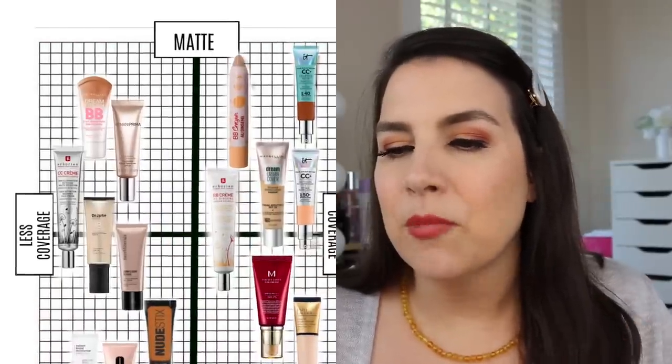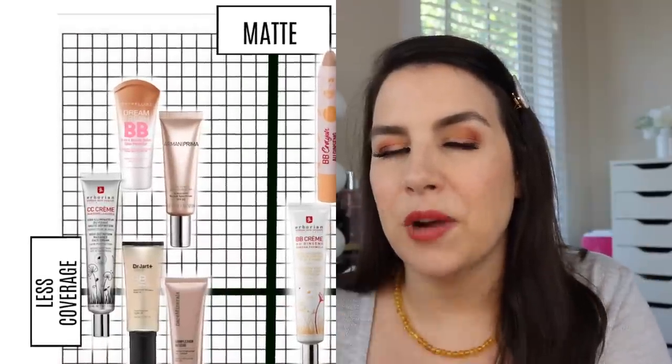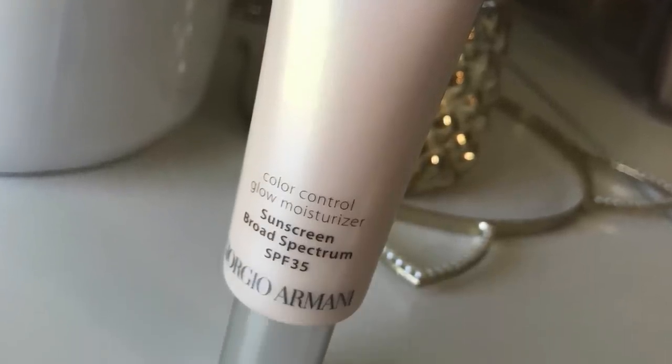Something that gives a bit more coverage but is more matte is the Maybelline Dream BB. It's very affordable and accessible — the shade range isn't fantastic, but I can work it into a full makeup look and pair it with concealers I really love. The Armani Prima is right next to that and I actually think these two products are very similar. The Armani Prima offers a little more glow than the Maybelline Dream BB but not much. They're both in the matte category overall, and the Armani gives a very natural look to the skin — a like, not a love, for me.